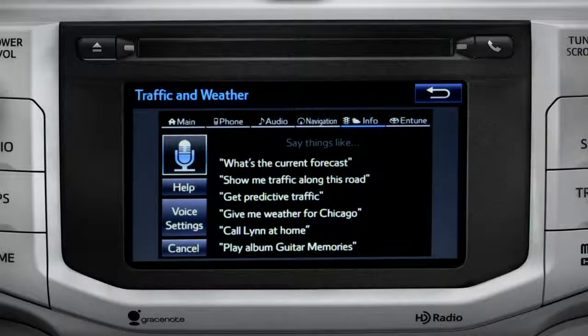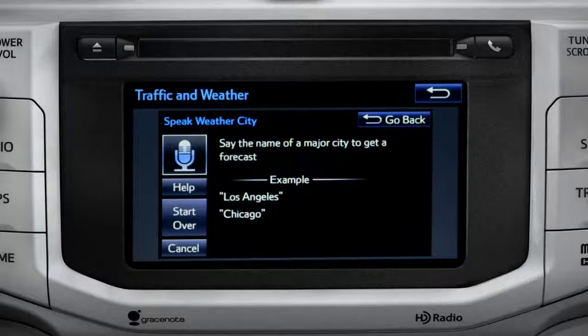You can get traffic and weather updates by using your voice. You can stop at any time by pressing the Back button in the upper right corner.